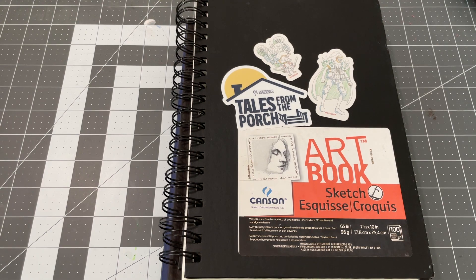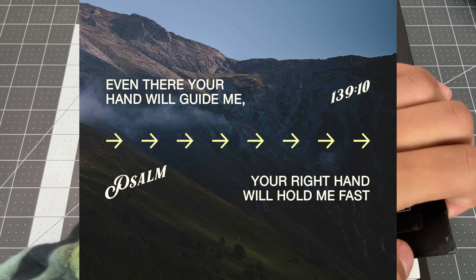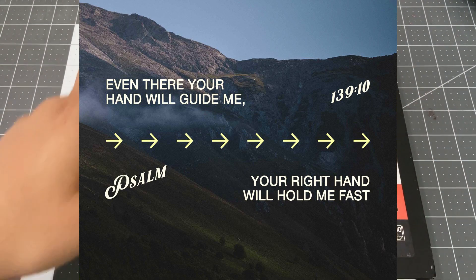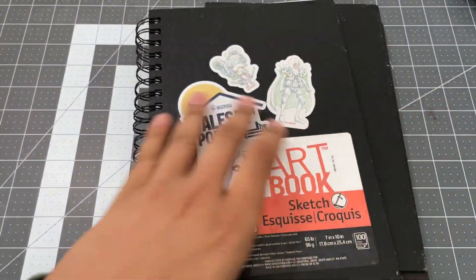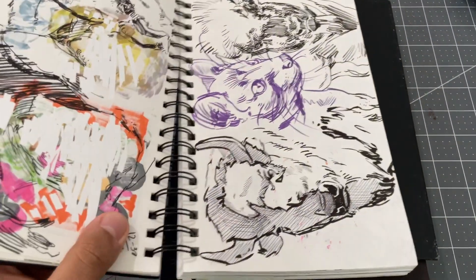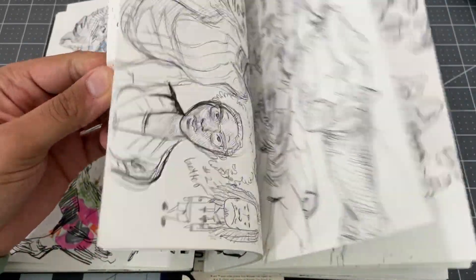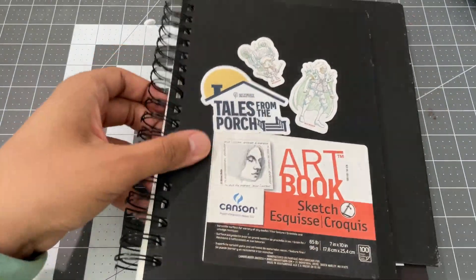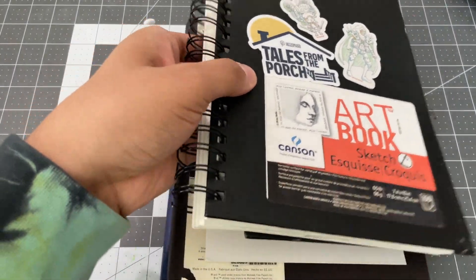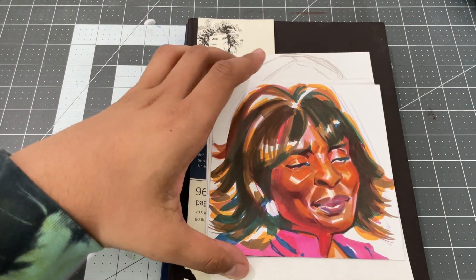Hey, how's it going everybody? It's Paulie back again with another sketchbook recap installment. Last week I went through a sketchbook tour of this sketchbook, so we already know this one is completed — let's get that out of the way. What I wanted to showcase mainly today is the different little pieces I've been working on since last Saturday.